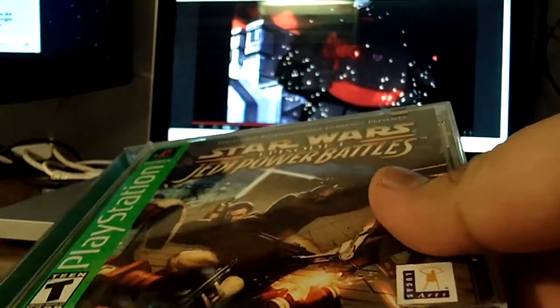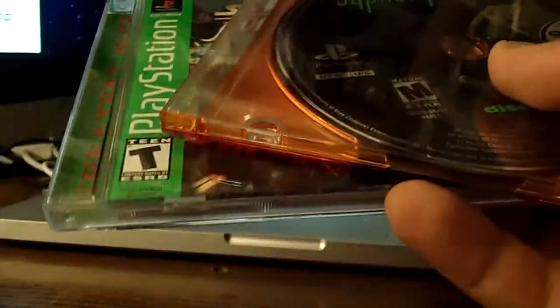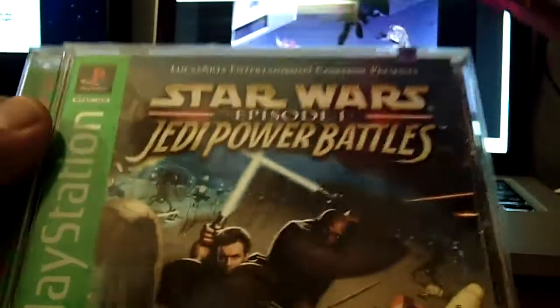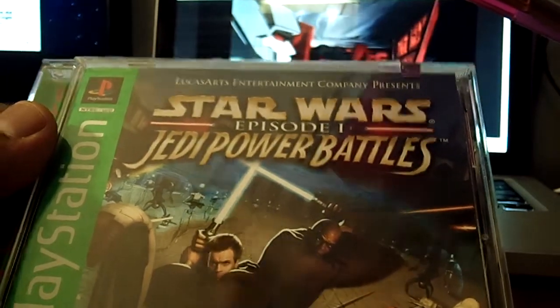So thanks for watching my little mail day haul off of eBay. I got Siphon Filter 2, Siphon Filter 1 in its case, and Star Wars Episode 1 Jedi Power Battles. We'll see you guys — thank you for watching, have a good day, peace!